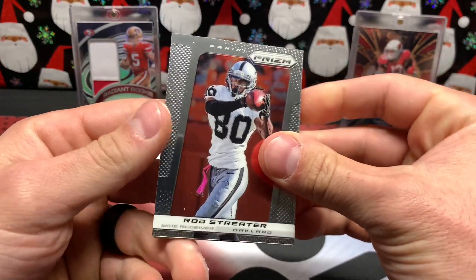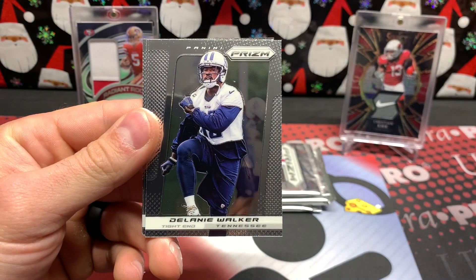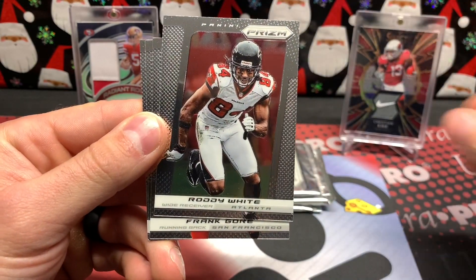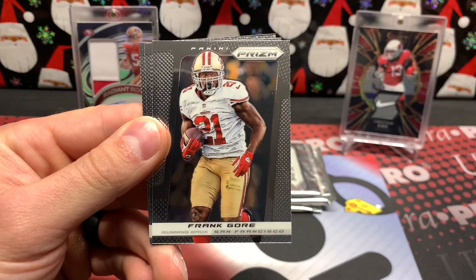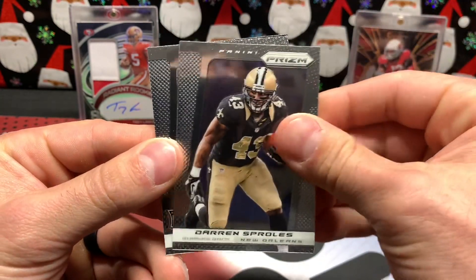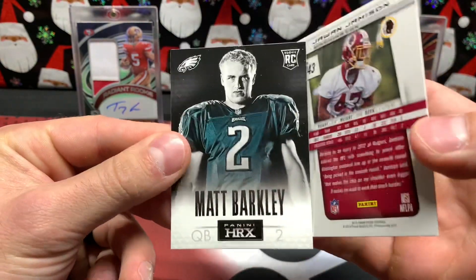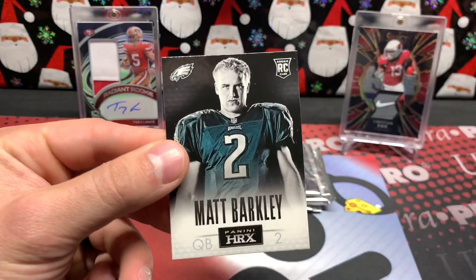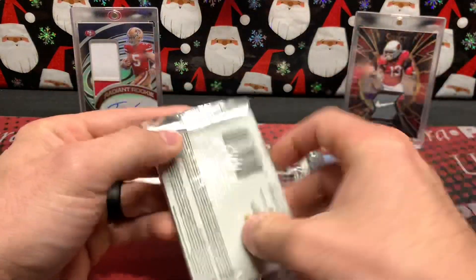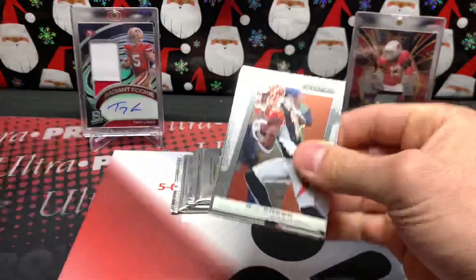Continuing through pack two: Rod Streeter — I thought that was Jerry Rice for a second — Delaney Walker, Roddy White. I didn't know they had boxers in here — Frank Gore, Frank Gore the boxer. Darren Sproles, Jawan Jameson rookie, and good old Matt Barkley. He doesn't look too happy to be taking that picture — not very excited.